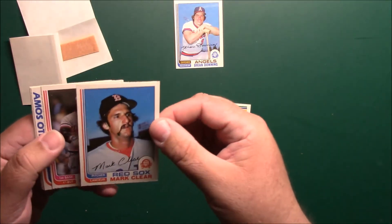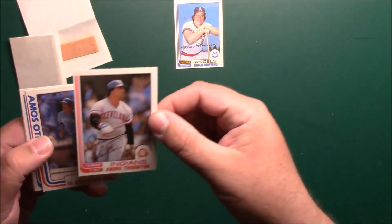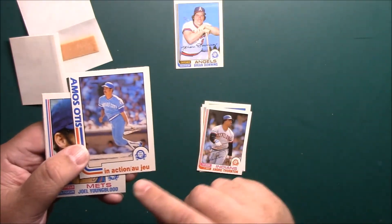Mark Clear, pretty off center — well, not as bad as the first one. Andre Thornton is way off. Amos Otis, pretty bad centering as well.